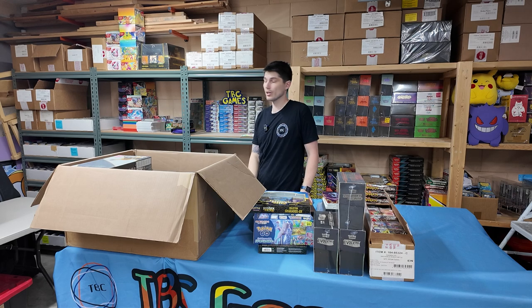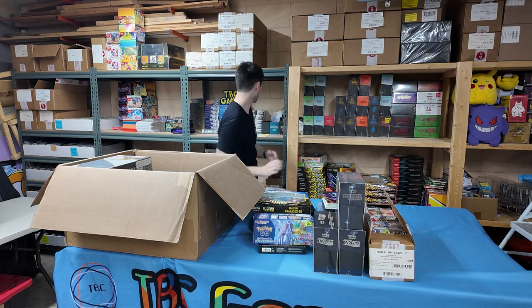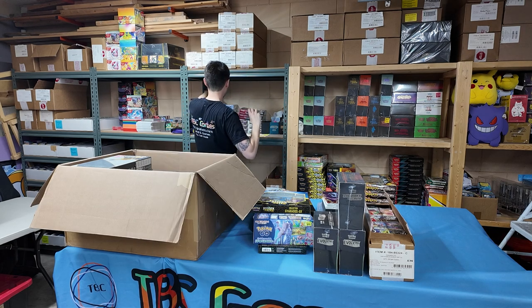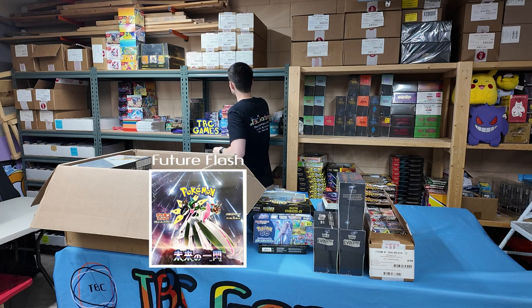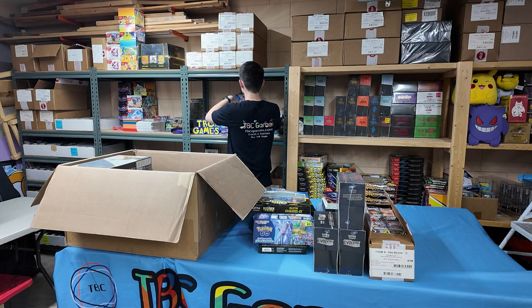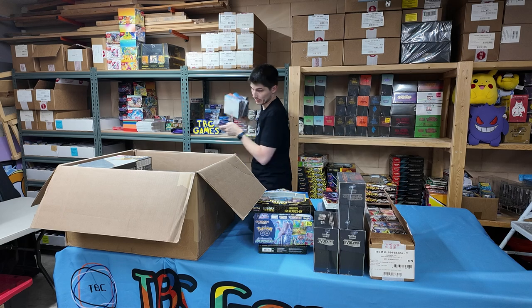Some of the cheaper Japanese boxes — I'll bring a little bit. Looks like we have Crimson Haze, Ancient Roar, Raging Surf, Snow Hazard, and the Iron Valiant one. I'll just bring one of each. We rarely sell them very often. I've got to reprice these too. These Japanese boxes have kind of been... correcting.